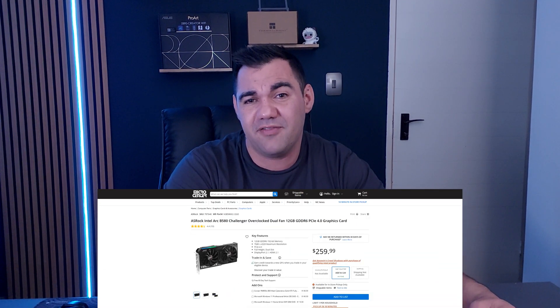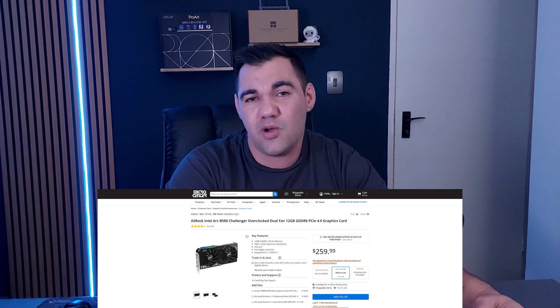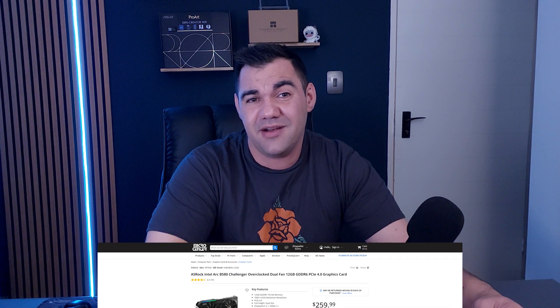Now for the best budget GPU under $300 in my opinion. This will have to go to the Intel Arc B580, coming in with 12 gigs of VRAM for just an additional $10, at a price tag of $260 through Micro Center. Suitable for running AAA titles and overall 1440p gaming, which pairs with that DisplayPort 2.1 that you want. Both these GPUs are current generation and are a lot more future proof than their predecessors.